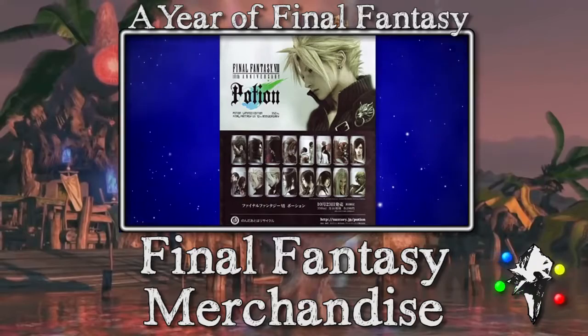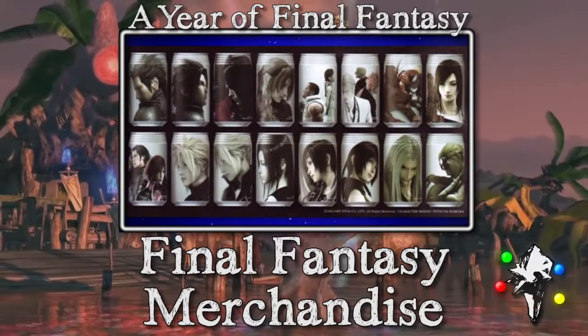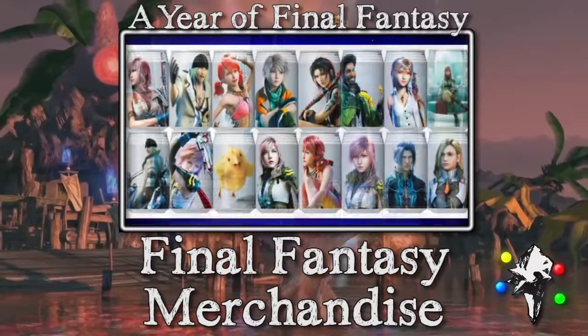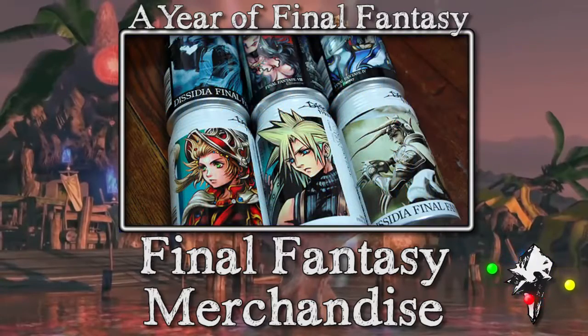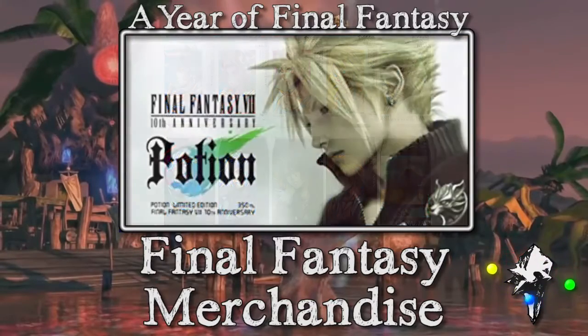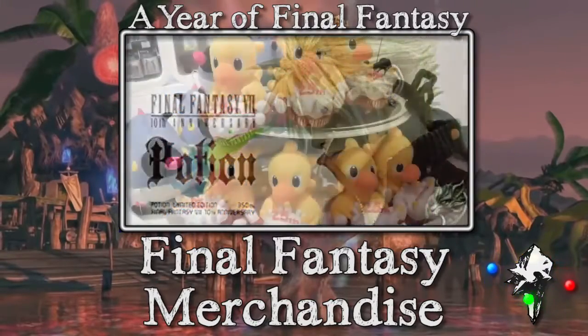The next one — I'm sure a lot of people have seen before — but there are a bunch of novelty-themed energy drinks, and Final Fantasy was part of that craze. It kind of happened in the mid-2000s, and there are a ton of Final Fantasy 7 ones that were probably put out around the peak of the Final Fantasy 7 Compilation hype.